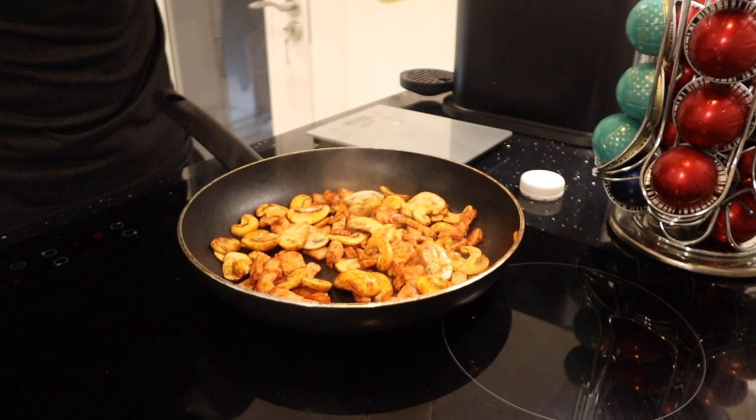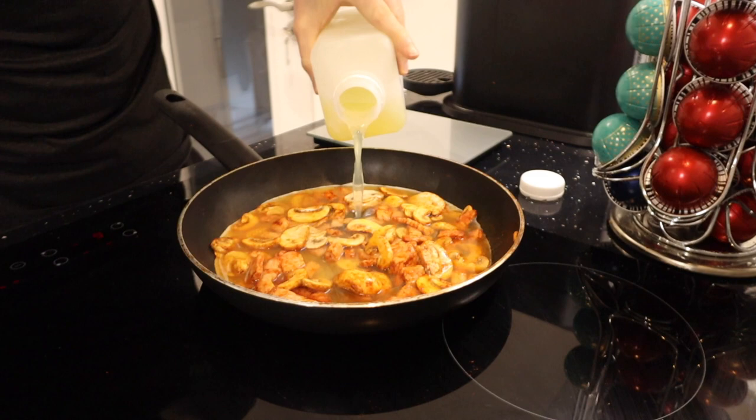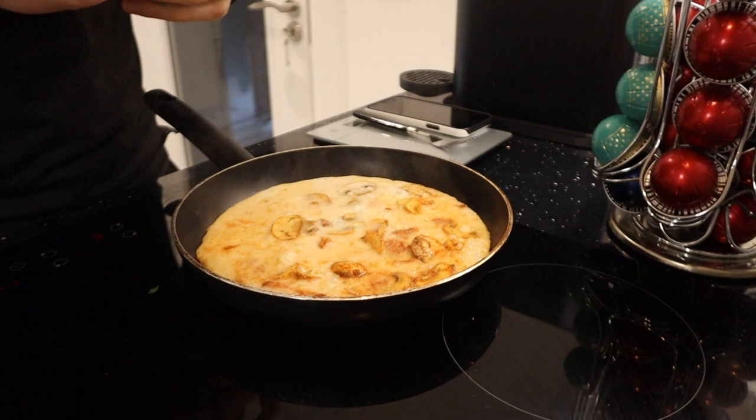Now that the medallions and mushrooms are almost fully cooked, I'm going to add in 250 ml of egg white — I get my egg white from Bug Powders. Once the bottom has pretty much set, I'll add my final few ingredients: a little bit more smoked paprika for good measure and 100 grams of spinach leaves that I've chopped into pieces.